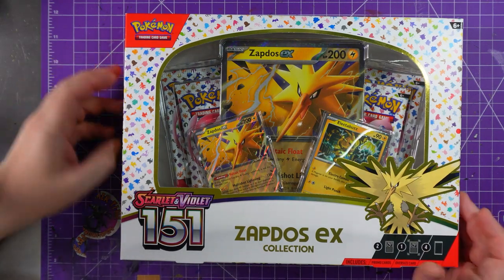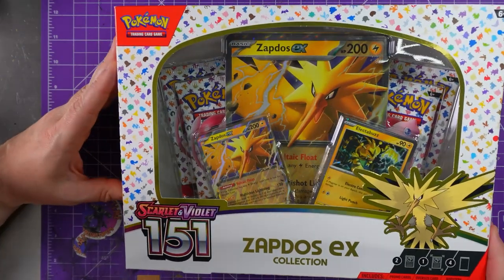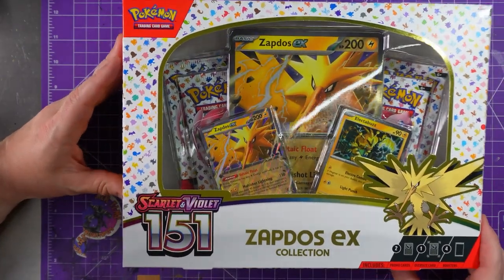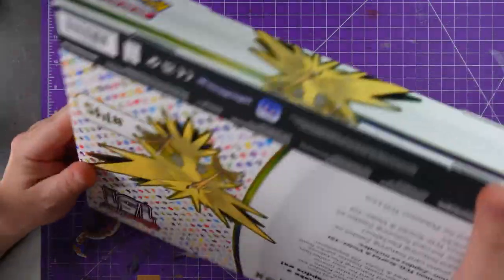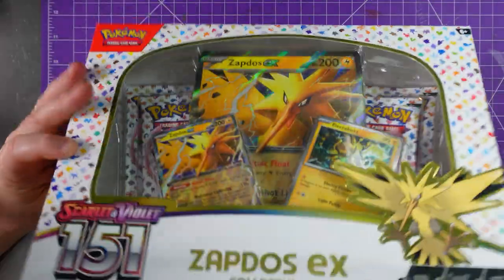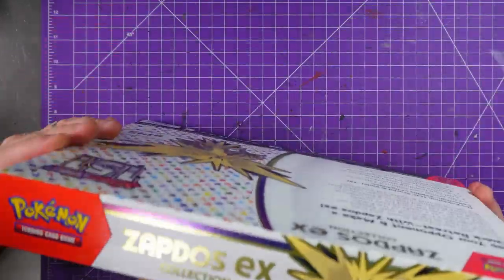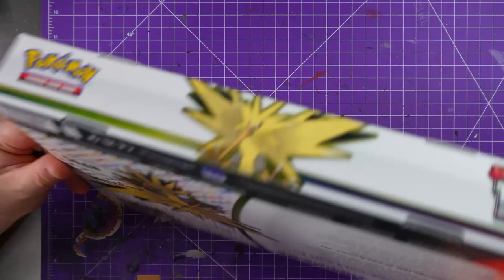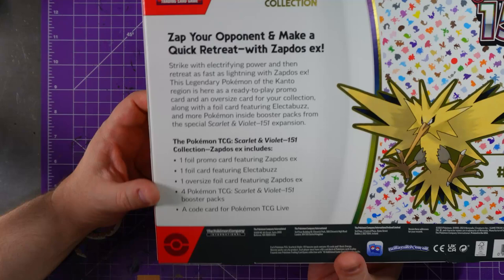Hey everybody, welcome to Adventures with Peps! Today we are unboxing a Zapdos EX collection set from Scarlet and Violet 151. Now, 151 is my favorite set because it obviously takes you back to those early Pokémon days — the Kanto vibes and all that wonderful stuff. Let's see what we got in here. I found this randomly at Walmart.